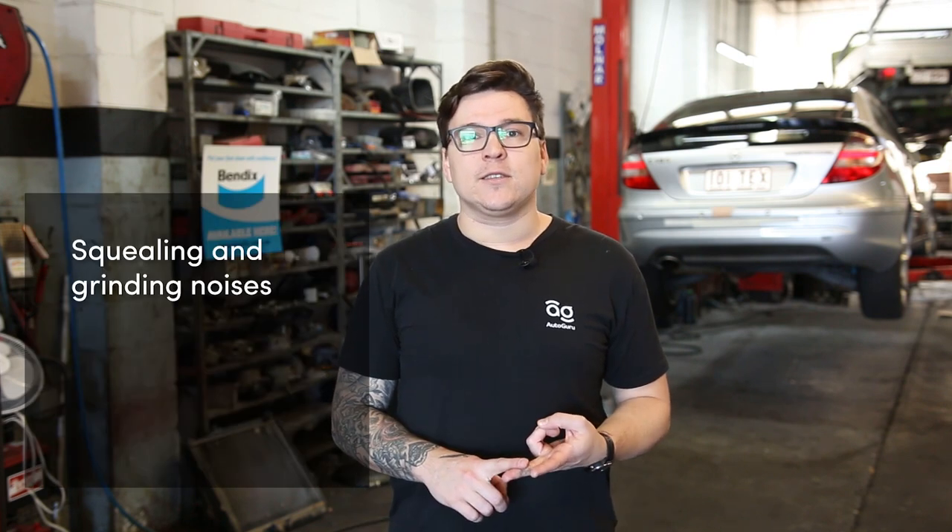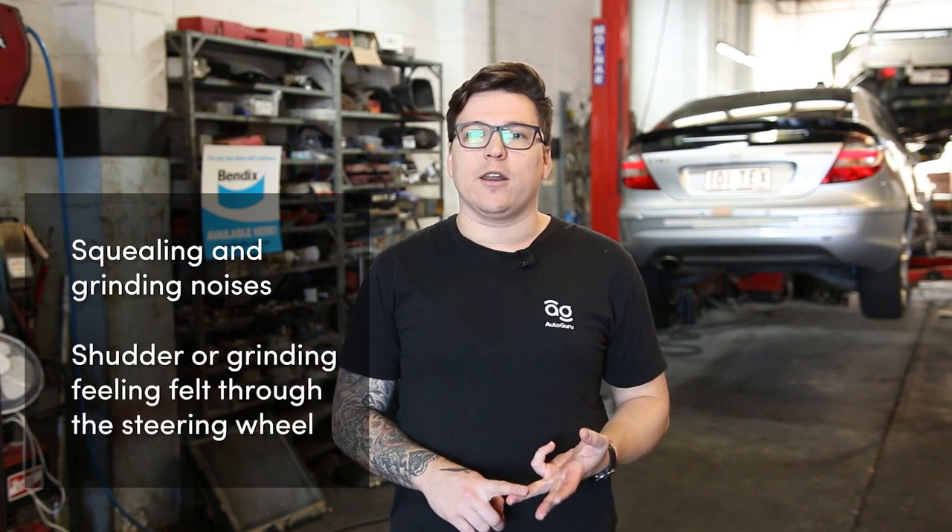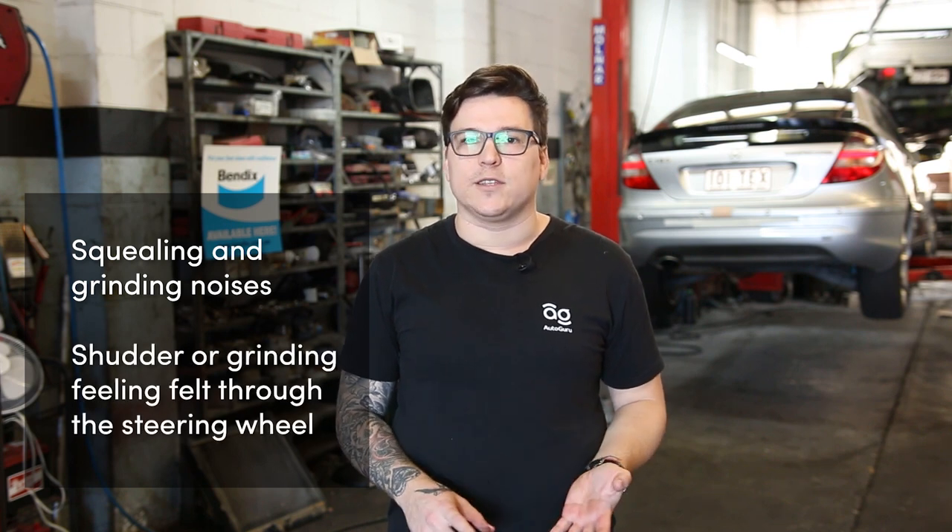When they're worn out, there are a few telltale signs that will let you know that they need to be replaced, including squealing and grinding noises when coming to a stop, and also a shudder or grinding through the brake pedal or steering wheel.